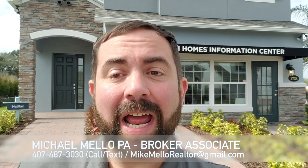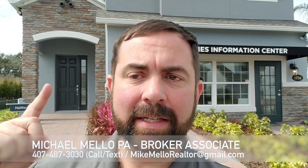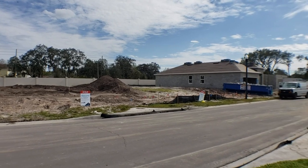Hey everyone, this is Mike Mellow, broker associate at Preferred Real Estate Brokers, coming to you today on the east side of Orlando. We're close to the 417 and Cory Road. We're going to see this house behind us — it's a 2,888 square foot home with four bedrooms and two and a half baths. Let's flip the camera around and show you this beautiful home.